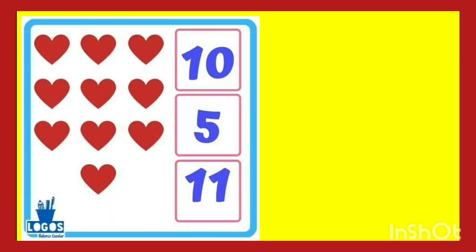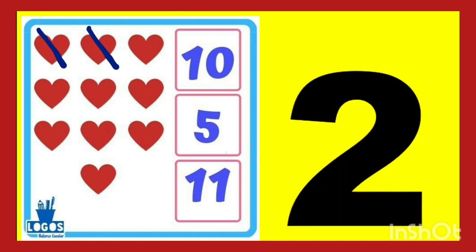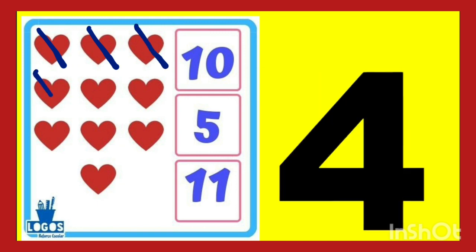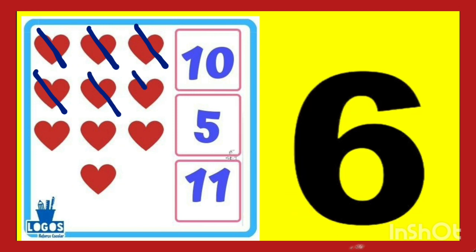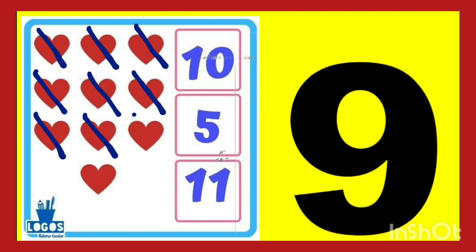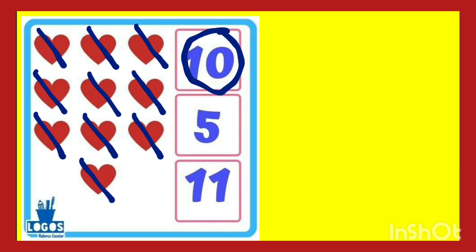Hearts. Let's count the hearts. One, two, three, four, five, six, seven, eight, nine, ten. So you have to circle the number 10. Where is number 10? Yes, circle the number 10. This is number 10.